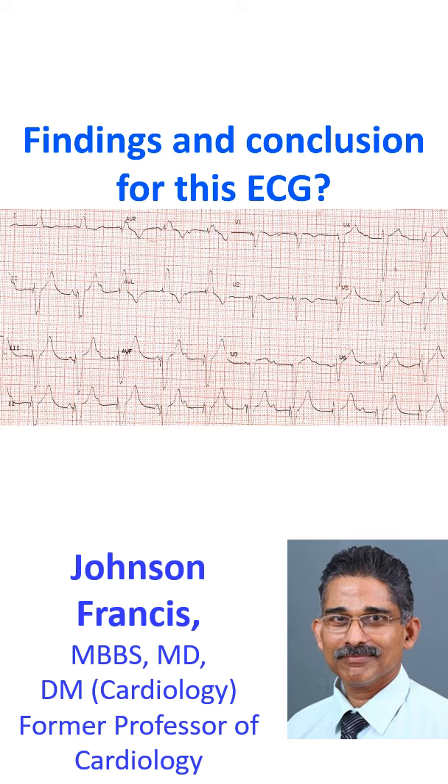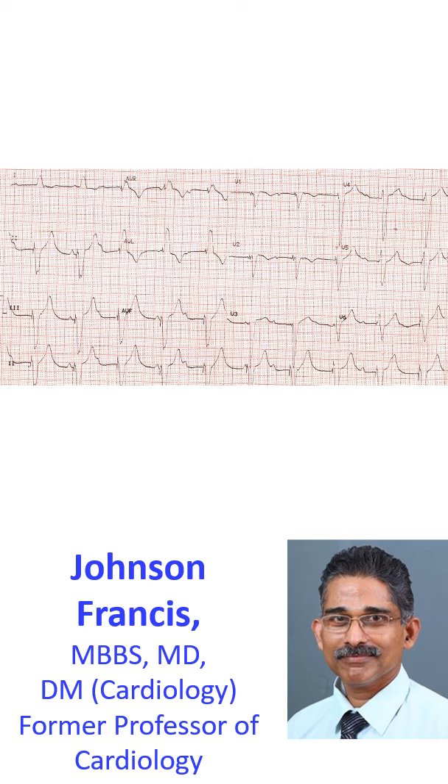What are the findings and conclusion for this ECG? The ECG shows a wide QRS rhythm at 60 per minute. Each QRS complex is preceded by a pacing spike, so it is a ventricular pace rhythm.